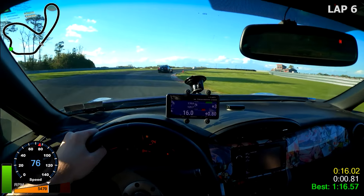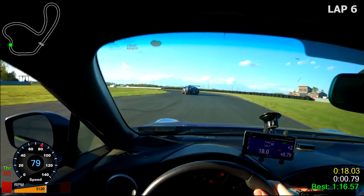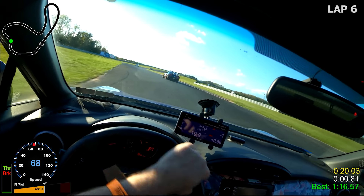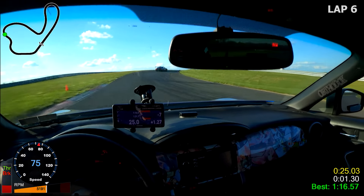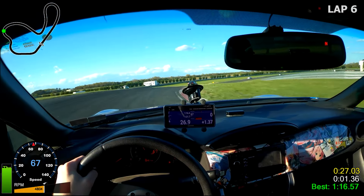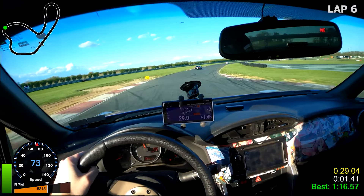Here I think I trail-braked a little bit too much, got a little more rotation than I was anticipating, and then I go back to throttle but the car wasn't settled, and the rear started to step out ever so slightly. That mistake really hurts — he's definitely going to pull hard on us in this next section.